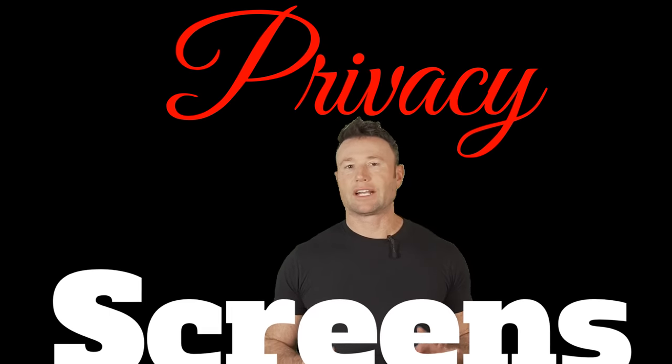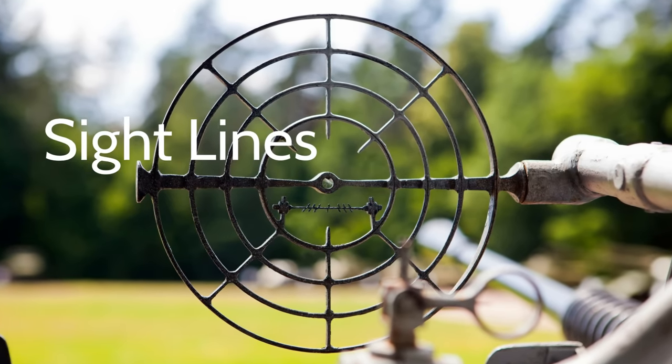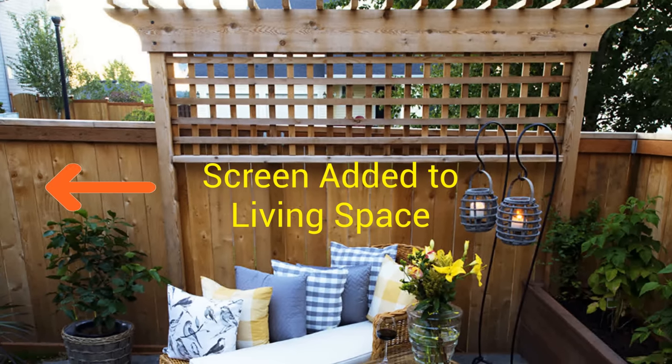The privacy feature I use in every backyard space is privacy screens, and there are so many different shapes and sizes. There's wood privacy, metal privacy, shade sail privacy, and even planting privacy. The main thing to think about is the sight lines from your neighbors and the proximity — are you close? Are you looking into a deck? Put a privacy screen up in that spot.